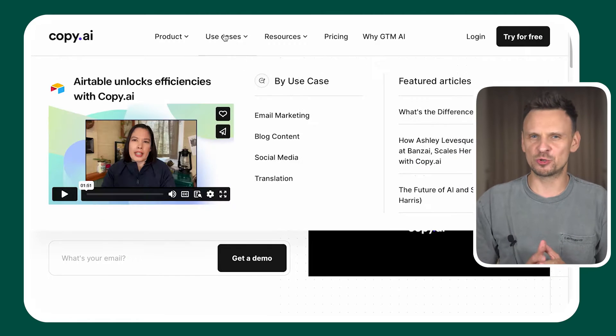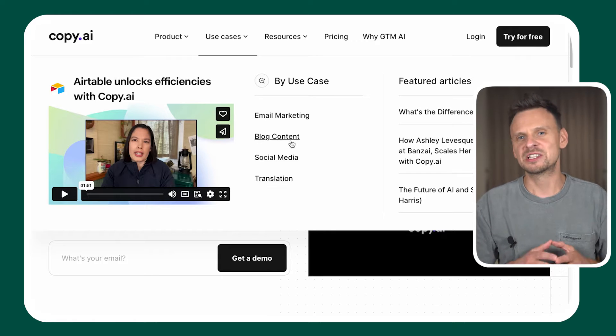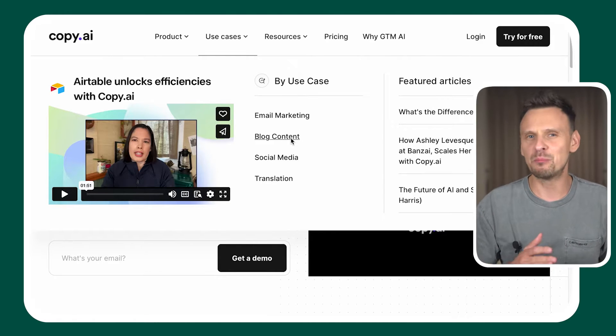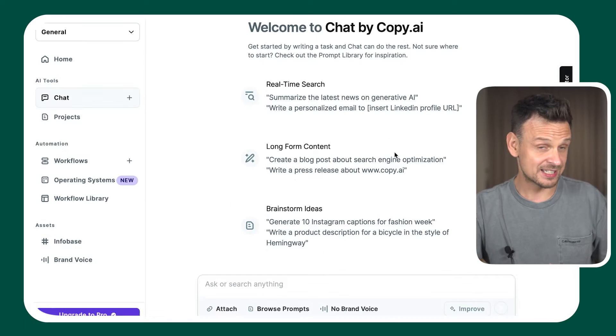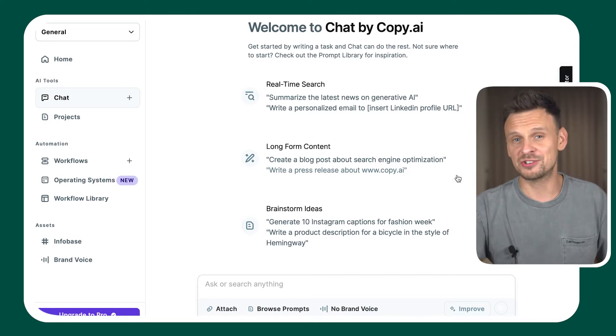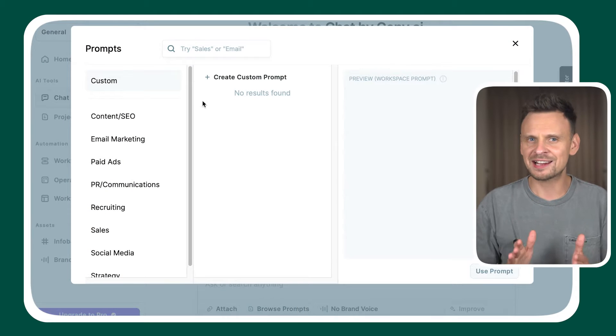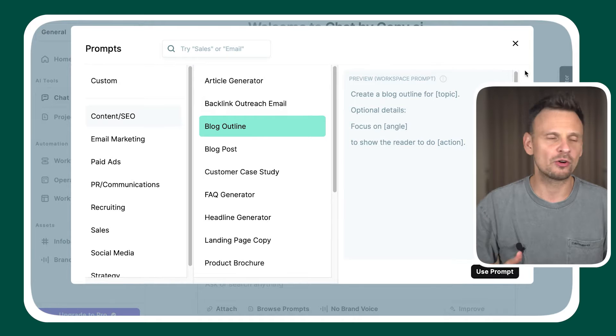Number one, Copy.ai. Copy.ai is extremely easy to use and helps you generate content quickly. It offers features for creating blog posts, social media content, marketing emails, and much more, with various templates and creativity tools. Copy.ai provides great value, is highly user-friendly, and can help you with almost any writing task. You can have a conversation with their chat, which is quite similar to ChatGPT. It can scrape websites and summarize YouTube videos. And if you're not sure about which prompts to use, you can just select Browse Prompts and choose from a collection of prompts tailored for various use cases such as marketing, email marketing, or sales.